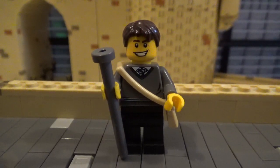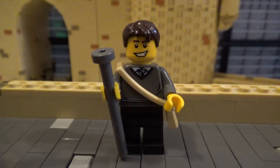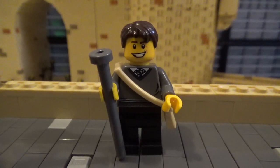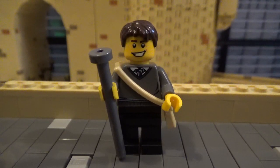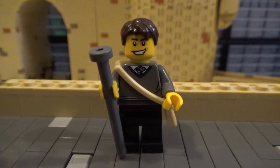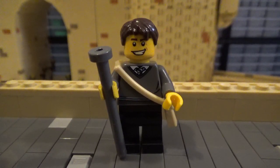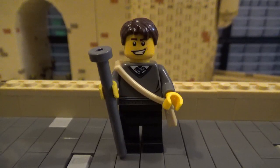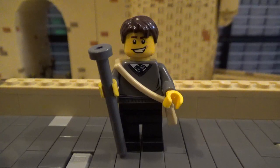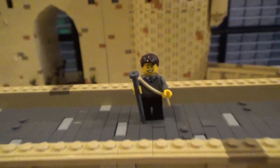Hello LEGO fans, Bricks Unbound here with another Building Hogwarts update. This update is special for a couple of reasons. First off, it's update number 40, which means we're going to be doing an overview video of the progress on Hogwarts so far, instead of looking at just a specific section. Also, this video is coming out on September 1st, 2020, which marks two years since I started this project. So let's go ahead and take a look at everything that's been happening.